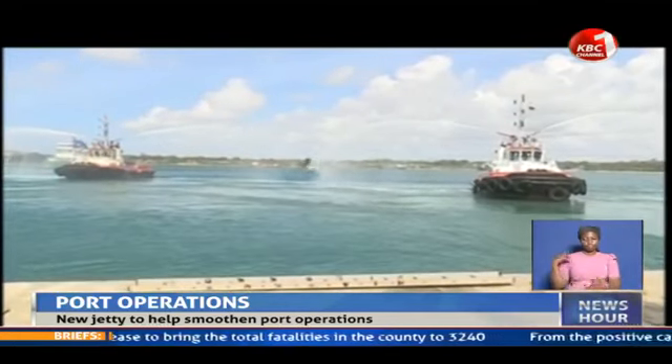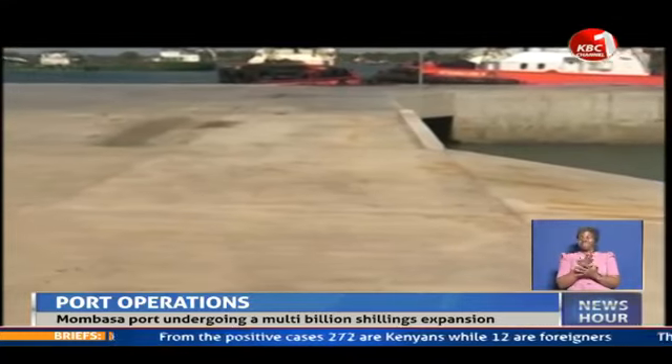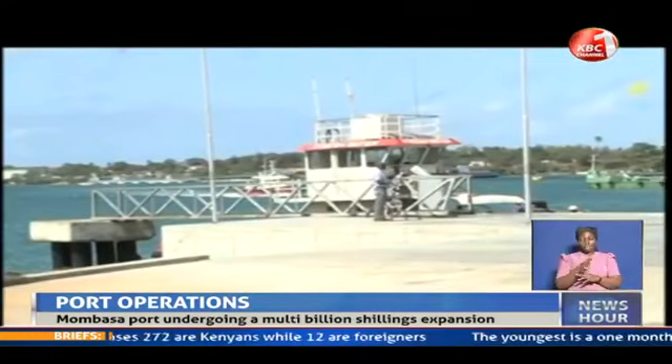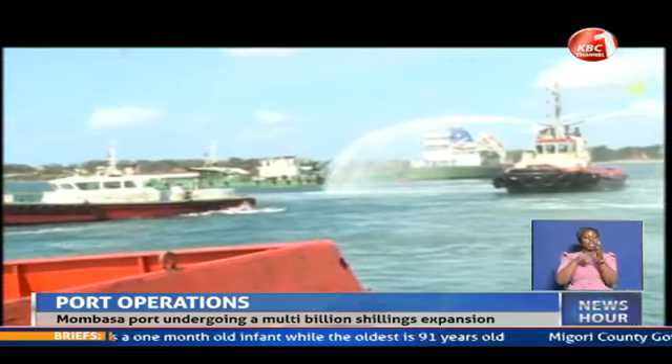For ages, the tug jetty had not been refurbished and was a hazard to its users. The 500 million shillings tug jetty took 13 months to be constructed, and is expected to improve operations at the port, which is undergoing a major upgrade.